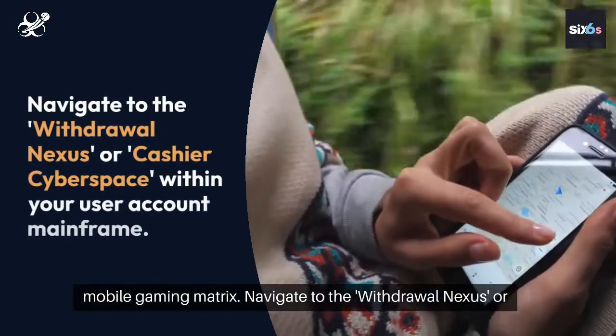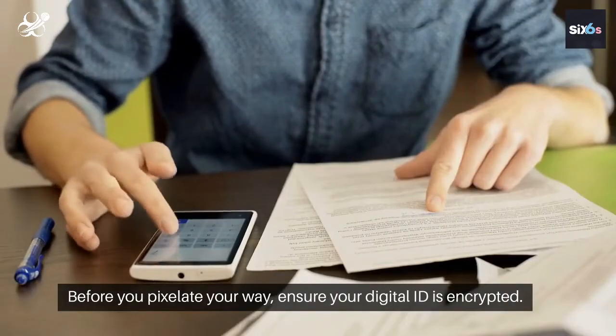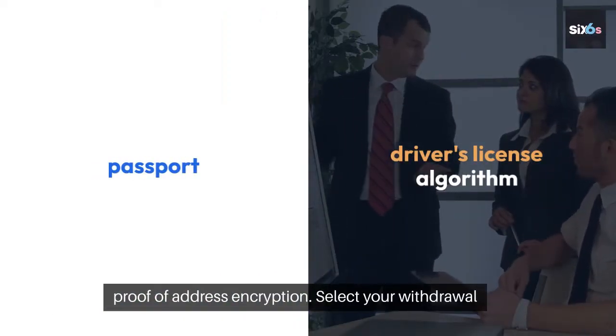Navigate to the withdrawal nexus or cashier cyberspace within your user account mainframe. Before you proceed, ensure your digital ID is encrypted. Upload your passport, a driver's license, and a proof of address encryption.